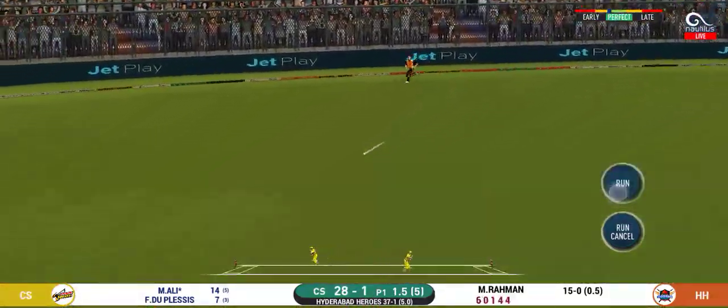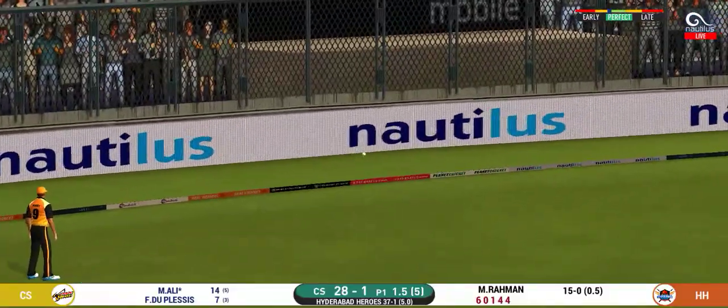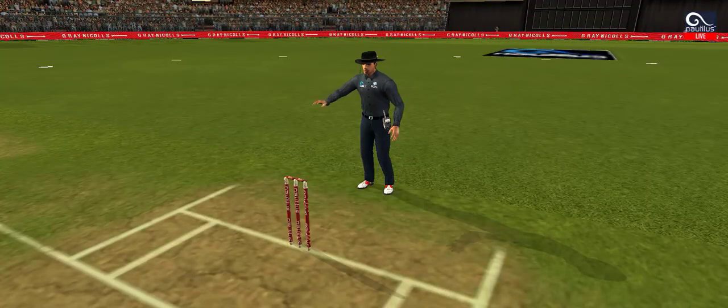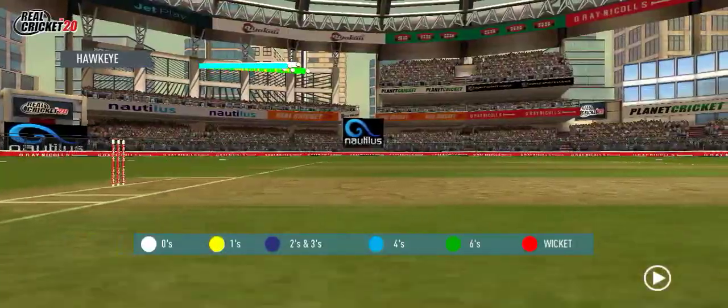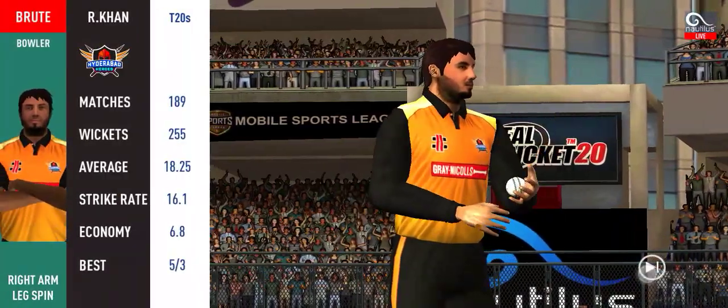This is scintillating batting. I wonder where the next one is going. Glorious — absolutely glorious shot — and it runs away for four. Change in bowling here, spinner into the attack now.